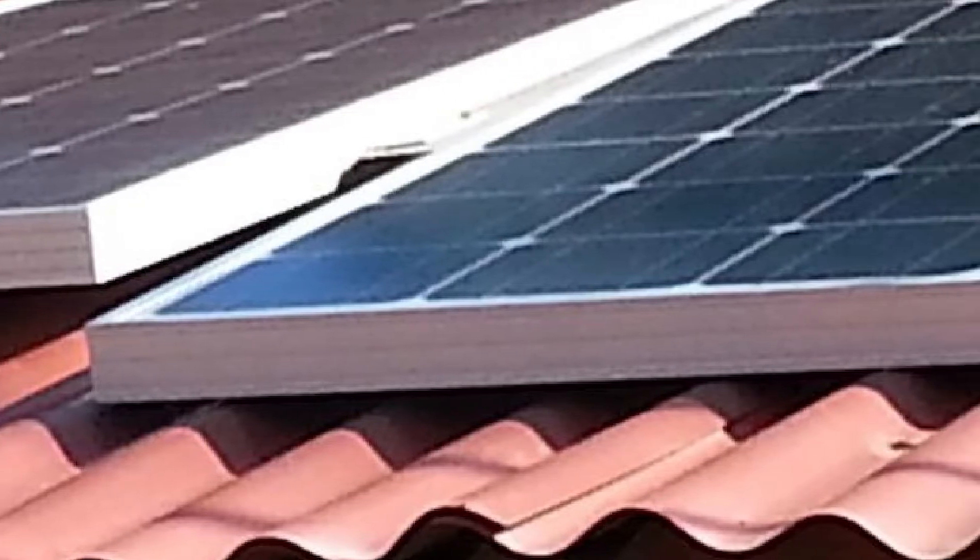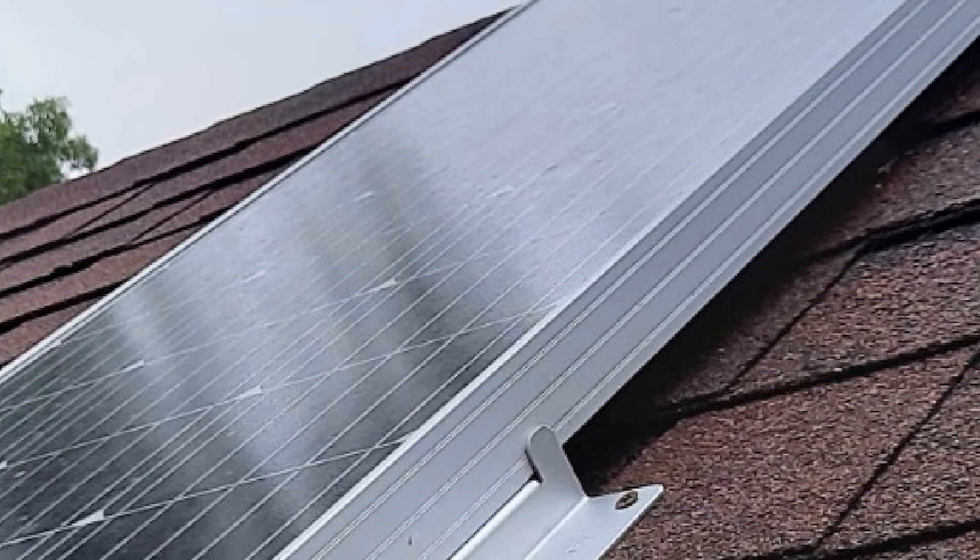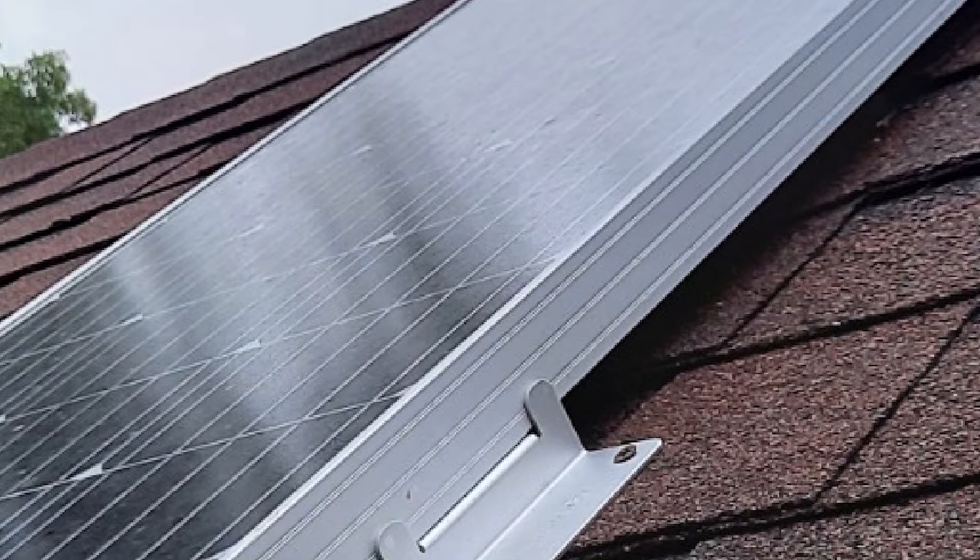That's pretty high compared to other solar panels. Plus, the production power of this solar panel kit is quiet, so it won't bother you when you need silence.